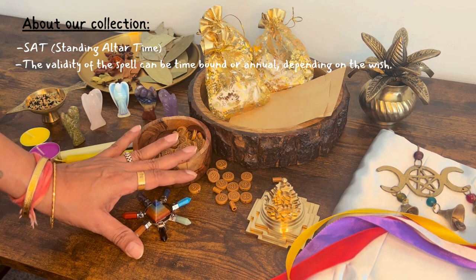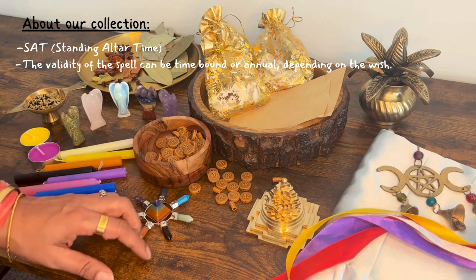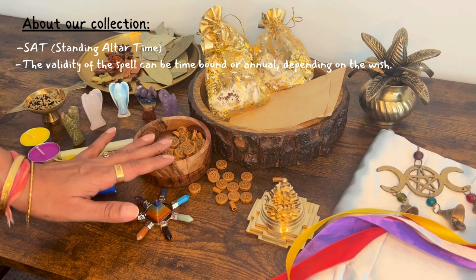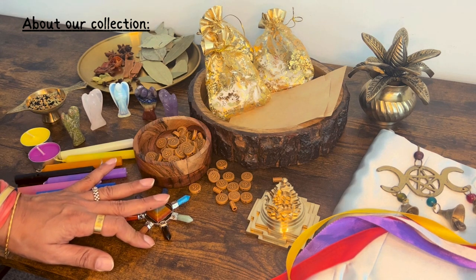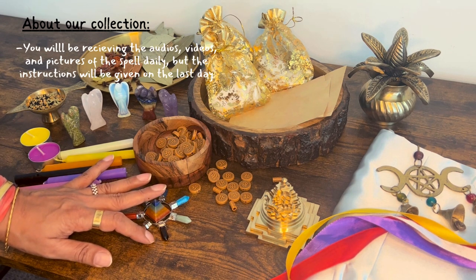The validity of the spell can be time-bound and it can be annual depending on what you're asking for. For example, a karmic baggage release is for one year. Curse removal, one year. But if it's one wish come true, it depends on the time that you have asked for. I will be conducting the spells on your behalf, or on the behalf of whomsoever you want me to cast a spell, and you will be receiving audios, videos, and pictures daily.